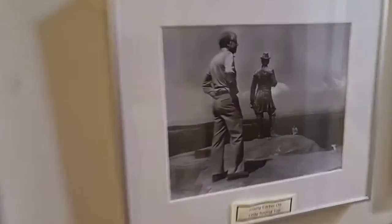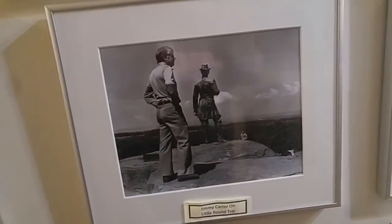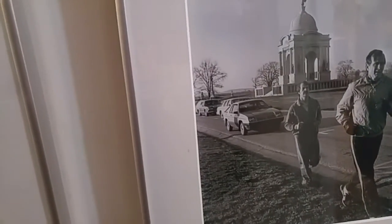Nixon. It's George H.W. Bush. Looks like Jim Fletcher behind him.